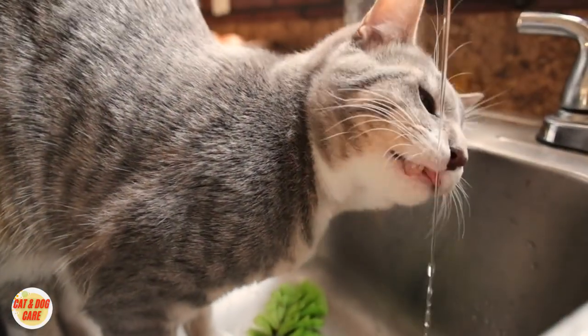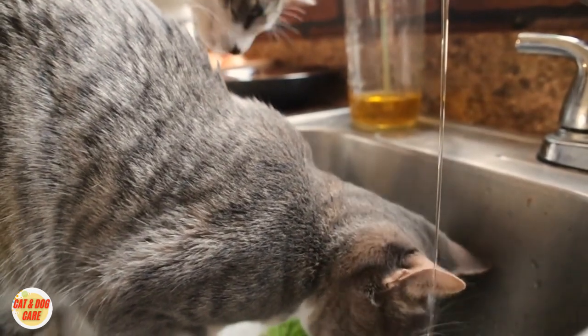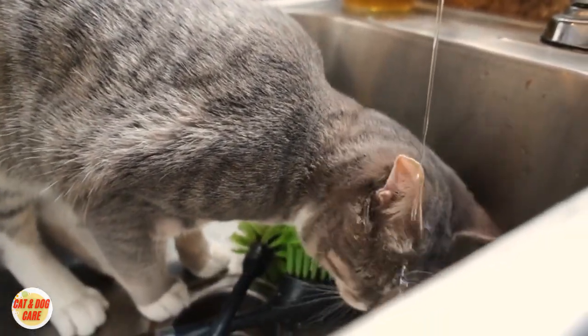5. Aversion to water. Rabid cats may develop a fear of water and avoid drinking or approaching water sources.